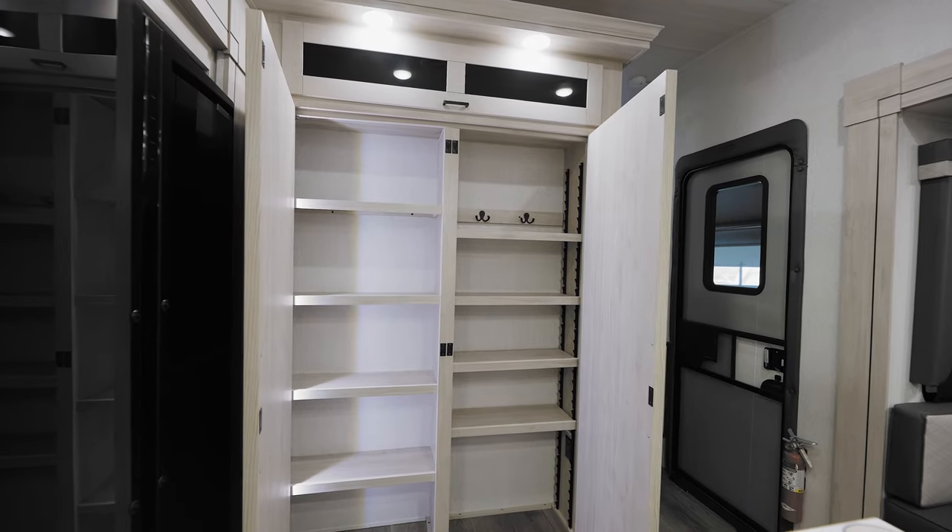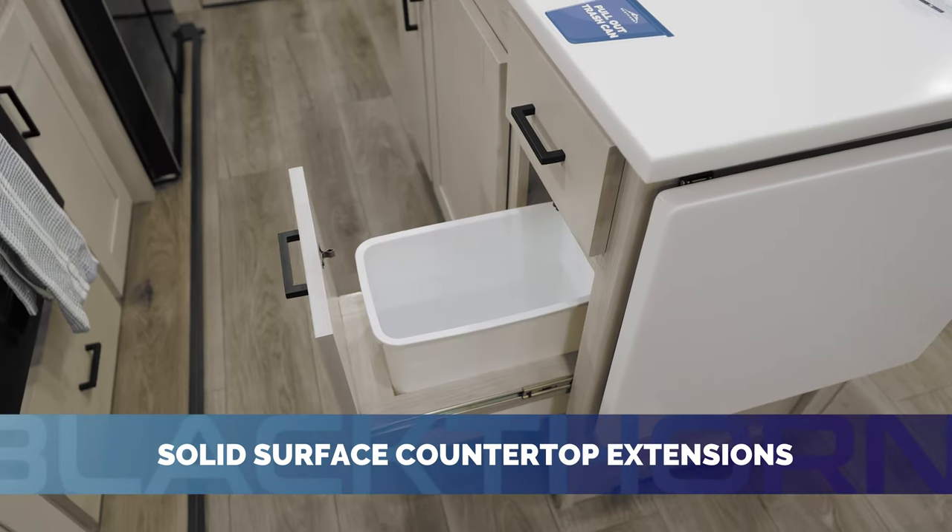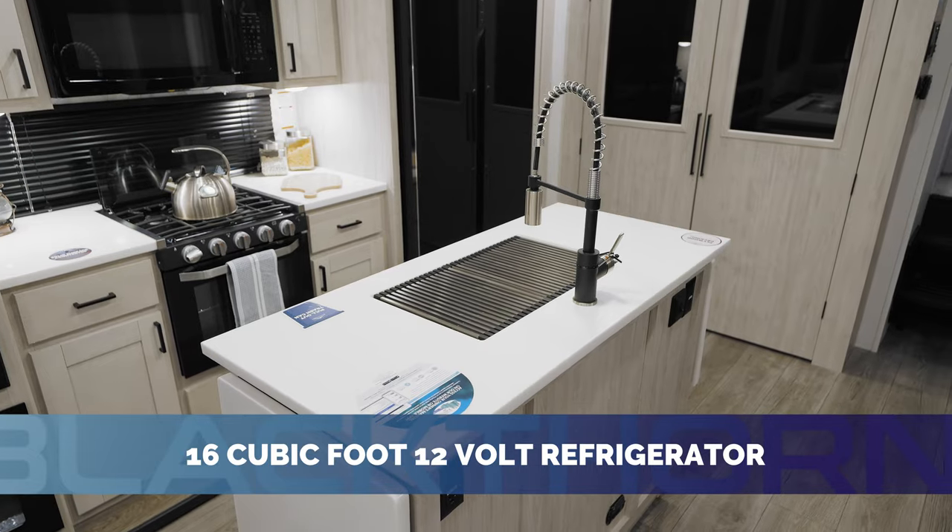The Blackthorn kitchen features a double-door pantry, kitchen island with solid surface countertops, and upgraded kitchen appliances.